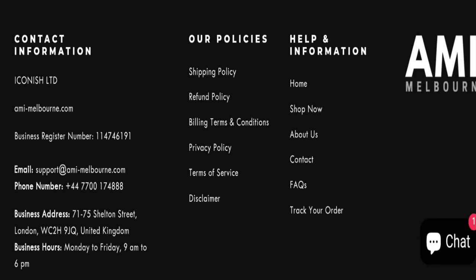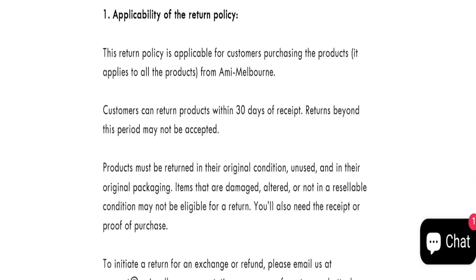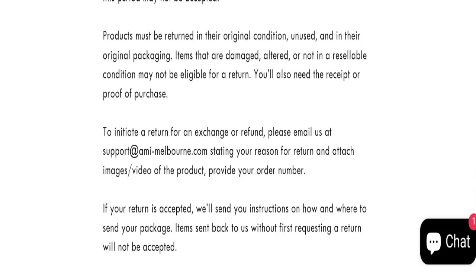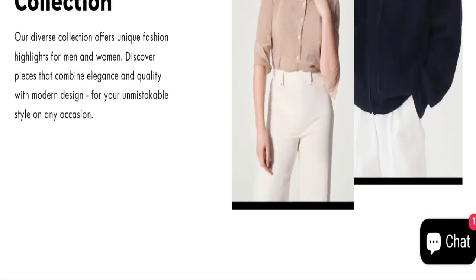We did not find any social media accounts on this website, which is a negative sign. Next, we will talk about the return and refund policy. As you can see, they mention a 30-day return and refund policy. If you have any experiences regarding the return and refund, mention it in the comments.